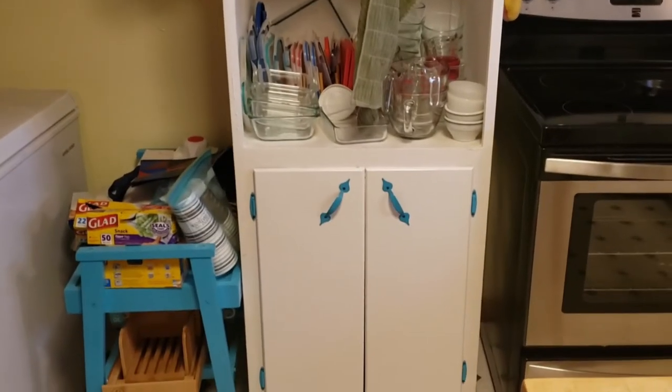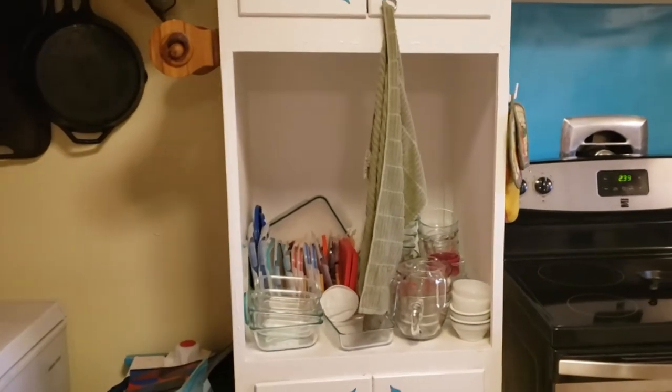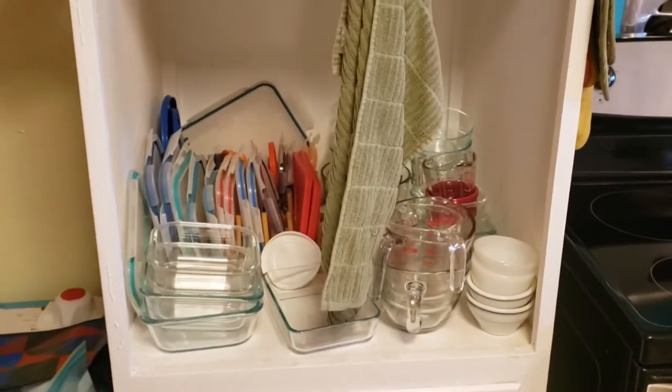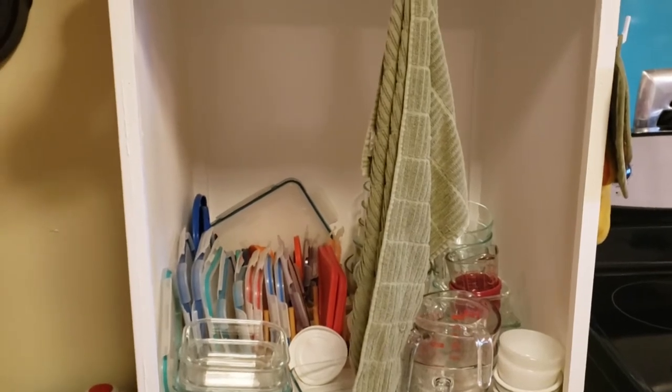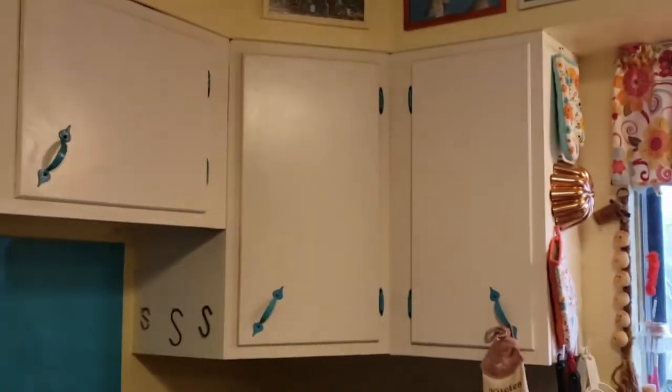This is the cabinet the old oven was in. I just use it to store my glass storage containers and eventually we will put a shelf in it so we'll be able to store other things above. This is all the cabinet space that we have — it's a lot less than the other house, so we had to come up with some other ways to store things. There's a lot of furniture in the dining room that has a lot of storage in it, so we use that for storage.